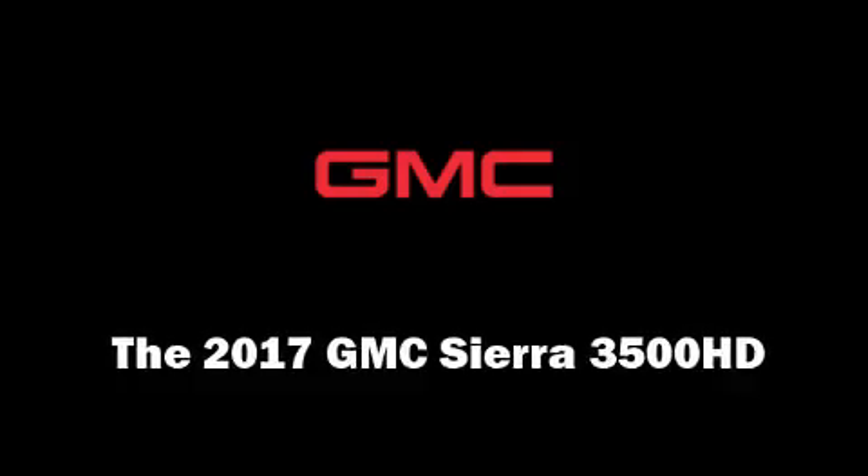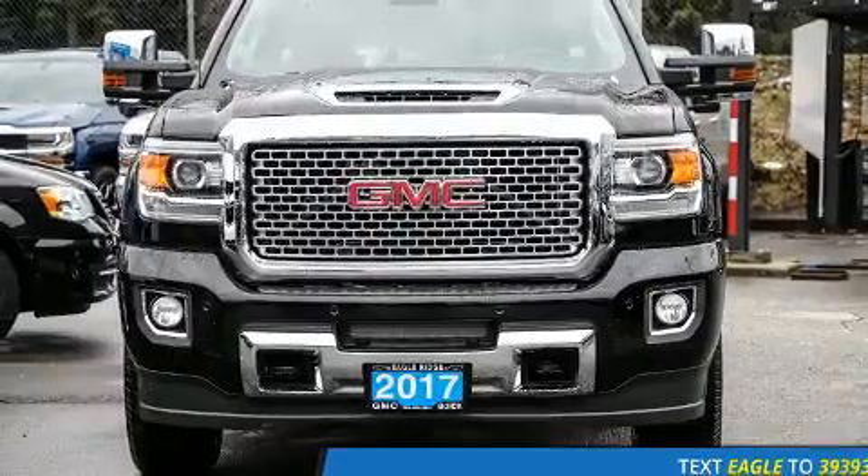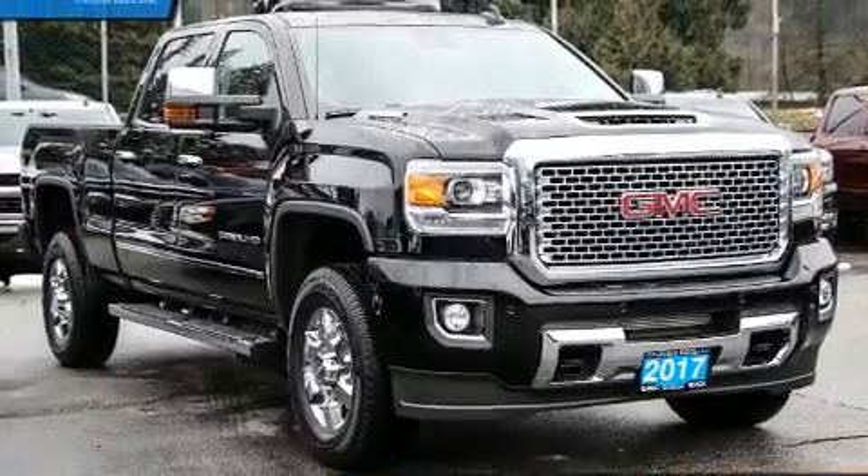Treat yourself to a test drive in the 2017 GMC Sierra 3500 HD. This four-door, five-passenger truck leads among competitors in its segment.